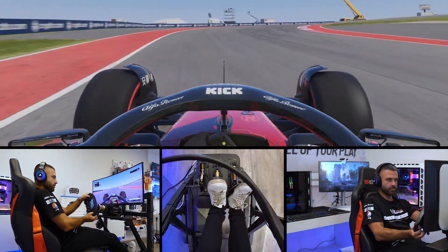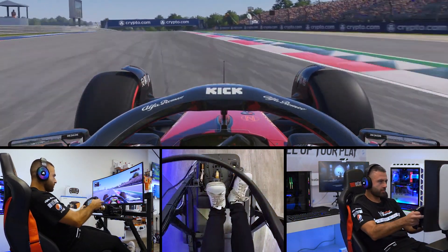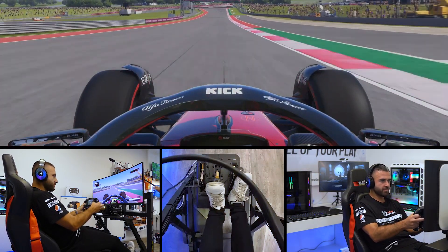We now head through into turn number seven, keeping the momentum up, and we now slow the car down once again through eight. Then keep accelerating as we make our way through nine, down the hill towards the hairpin at turn 11.